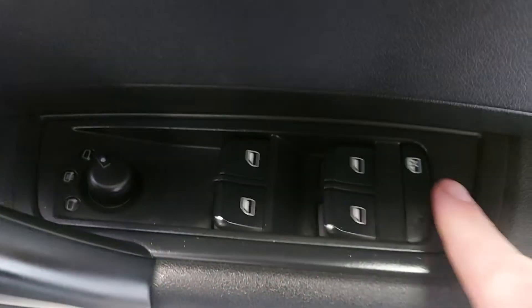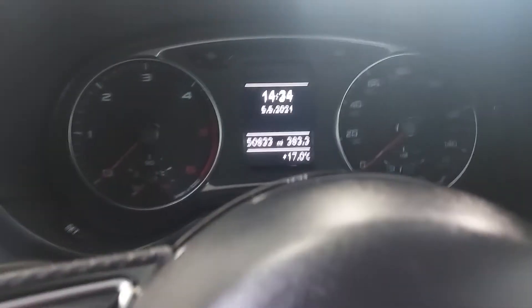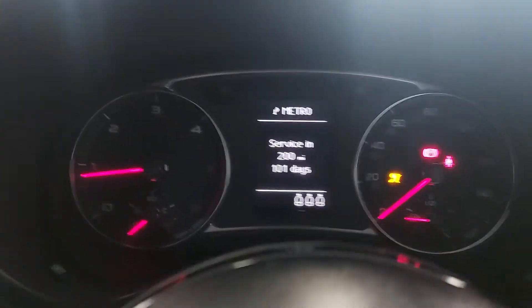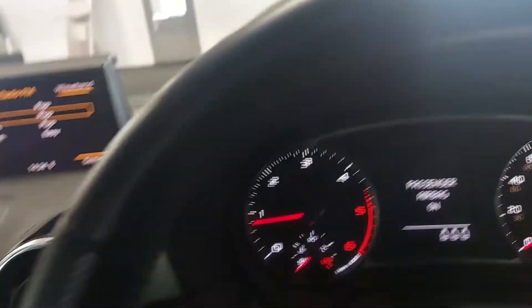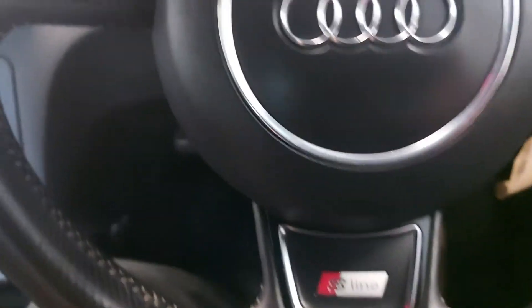All electric windows, front and rear. This button here — you can turn the rear windows off if the kids are in the back going up and down. Heated mirrors, electric mirrors. This model has got automatic lights. 50,833 miles with service history — it will be serviced and MOT'd when it leaves us. The multifunction steering wheel, again with the S line badge on the bottom.